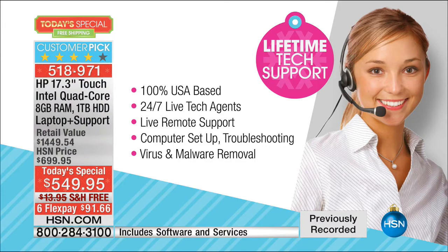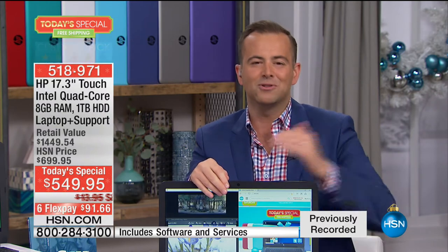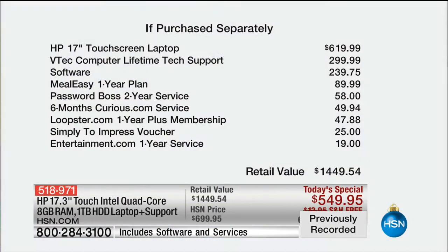When you talk about this laptop, you have to start with what HP does for us — not only how incredible it is in terms of value, but also the colors. The computer by itself on our best day would be $620. The lifetime tech support is $300. The software is $240. Meal Easy is a great one-year service included for free — that's $90. It gives you chef recipes whether your family is vegetarian, vegan, or has gluten intolerance or any specific dietary need. Password Boss is a two-year service. Who forgot their password today? Who had to reset their password today? Never again with Password Boss.